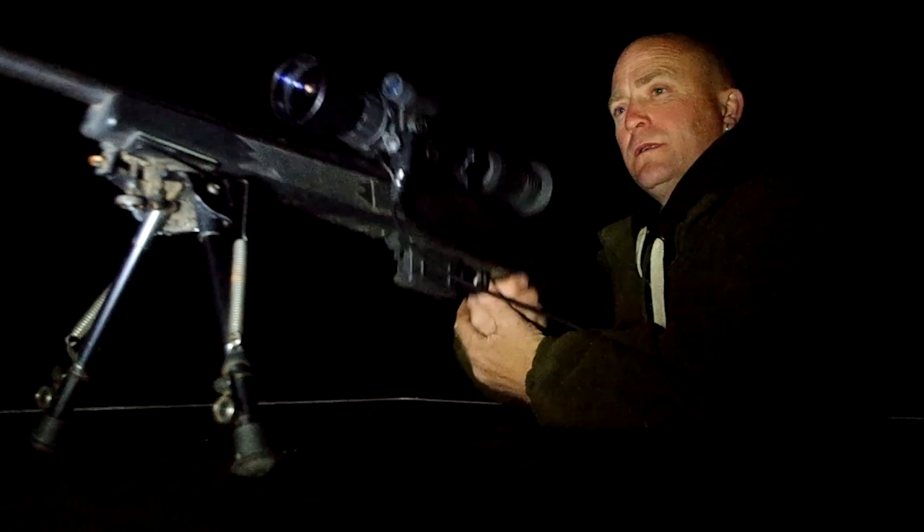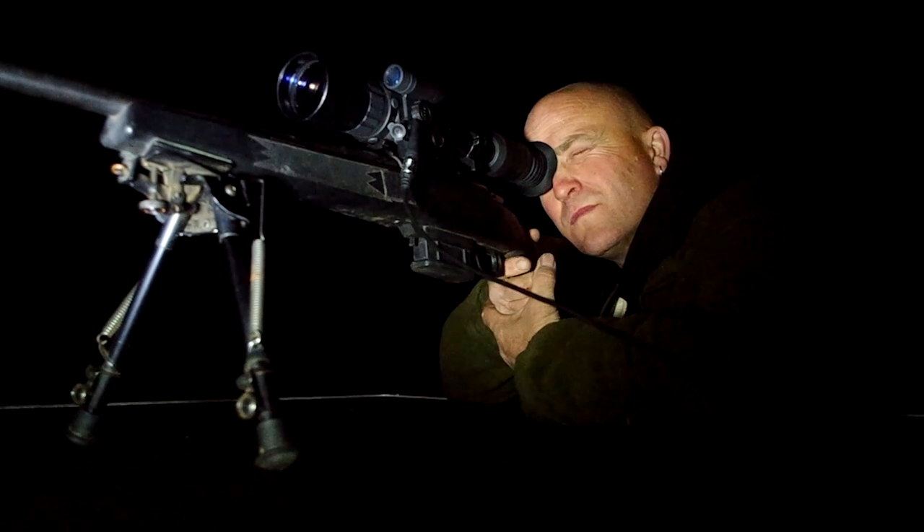Hi, I'm out with Fieldsports Channel regular Jaff Jafferson, big chief of the South Somerset ferriters. But they don't just ferret — tonight they lamp, and it's a clinical operation.